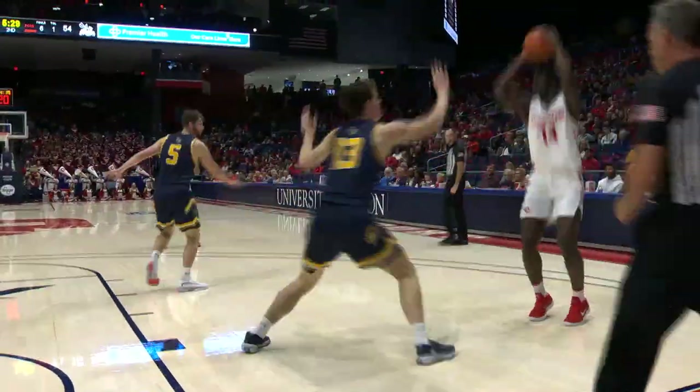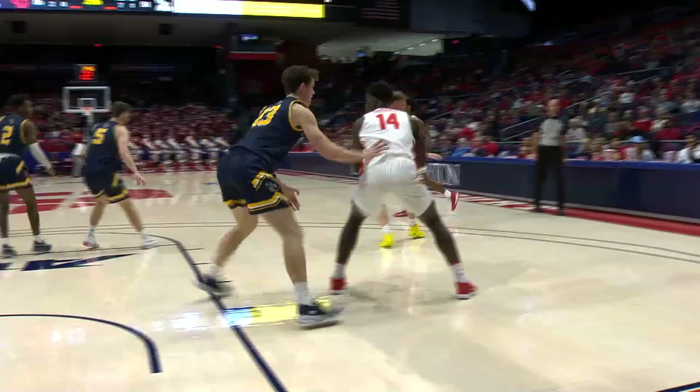Mikesell! On the lob in, Sissoko — gonna take one from ten feet on the baseline! Over to Matos, Matos looking down, there is Sissoko — he put it up on the right side!